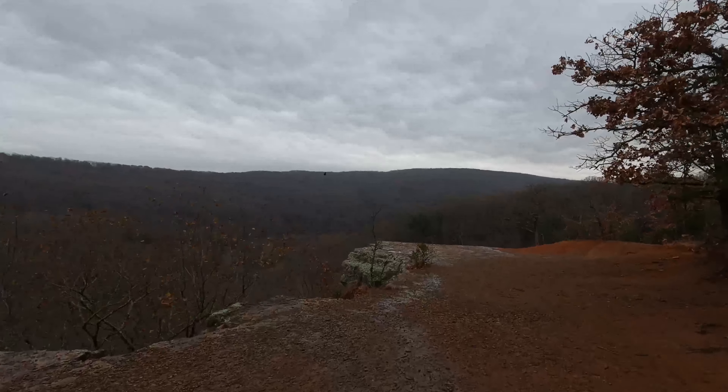The outlook point is absolutely gorgeous. We even saw some birds flying around.